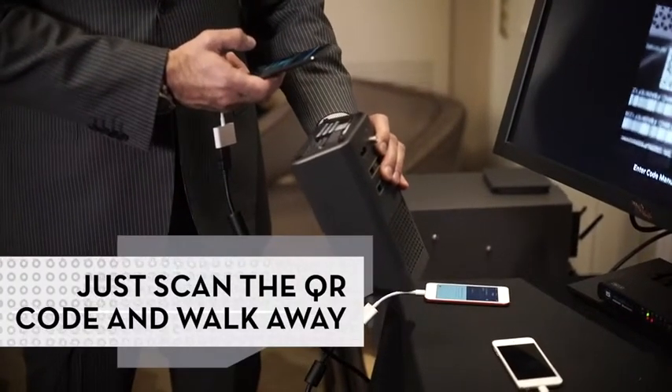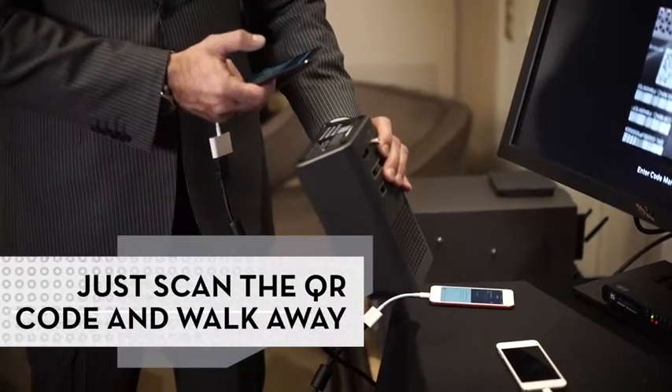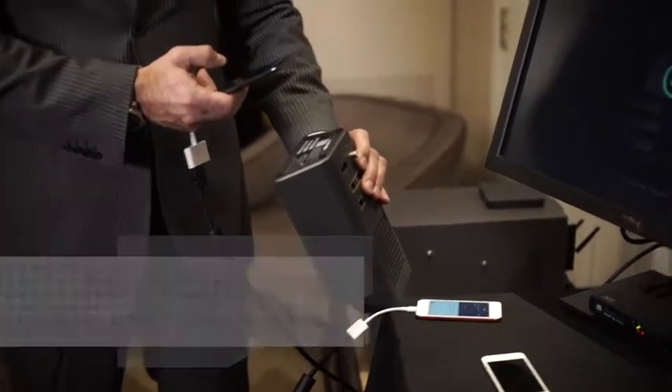Simply take a picture of the QR code on the bottom of the gateway, and we will start setting up your service right from there. So if you're a new customer, this makes it incredibly easy.